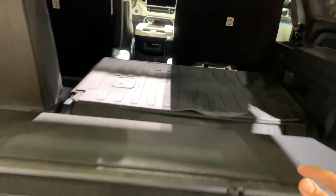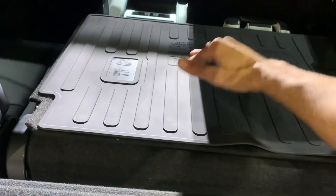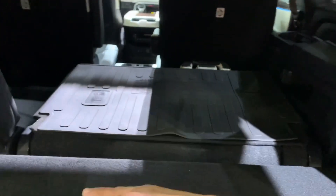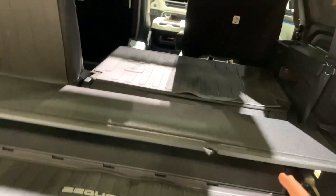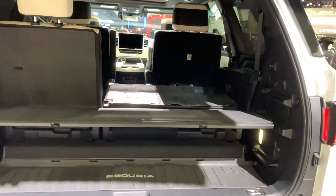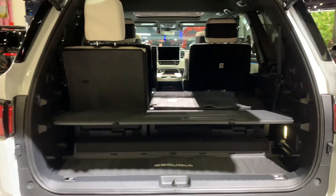Here's the rear cargo area. Credit to Toyota for utilizing a beautiful shelving system — if you raise the shelves and fold the seats down, including the front ones, you have a flat platform where you can sleep and camp inside. It's very intuitive and smart. Third-row seats are power adjustable, and this runs on a hybrid system.